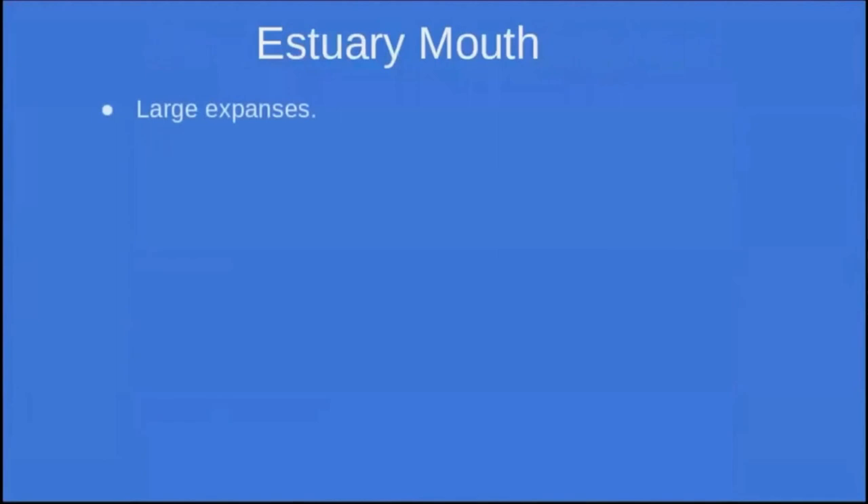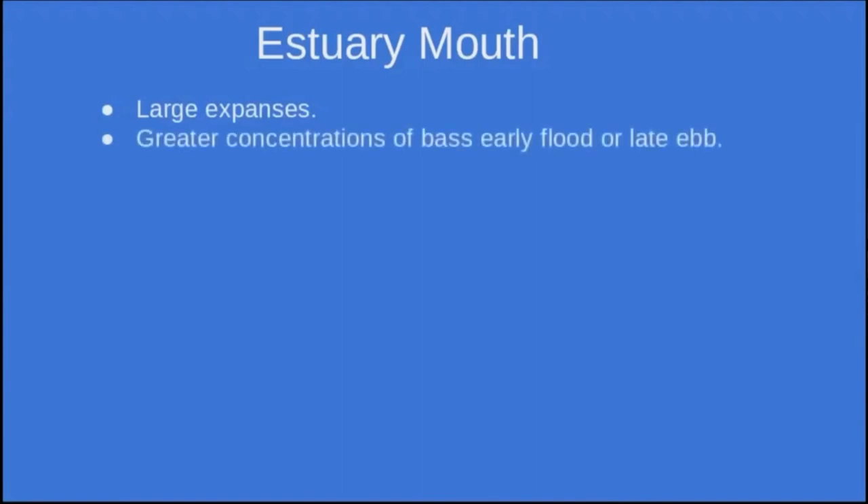The next type of mark is an estuary mouth. I'm talking about quite large expanses of sands — sandbars, troughs, various channels. Quite big estuary mouths; some will dry out completely at low tide, some always have water. I tend to find the greatest concentrations of bass and most regular catches are on the early flood or the late ebb. On the early flood the bass are a bit further out, just waiting for that first push of tide before moving into the river. On the late ebb they're waiting to the very last moment, sucking up the last sand eels or anything else getting dragged out.